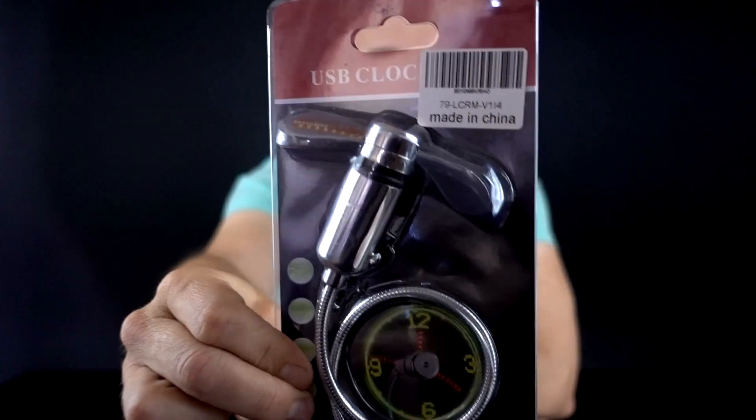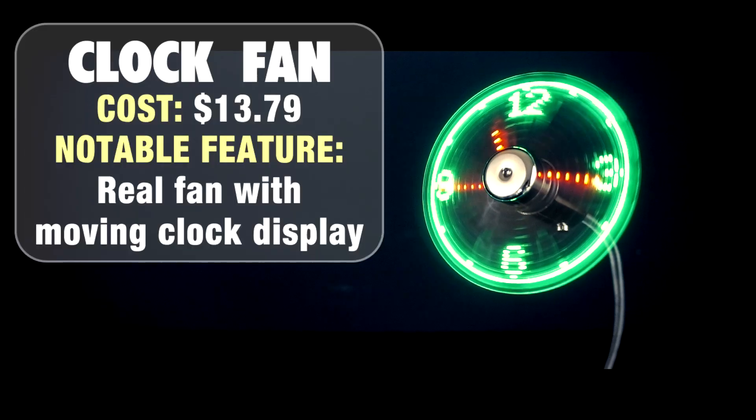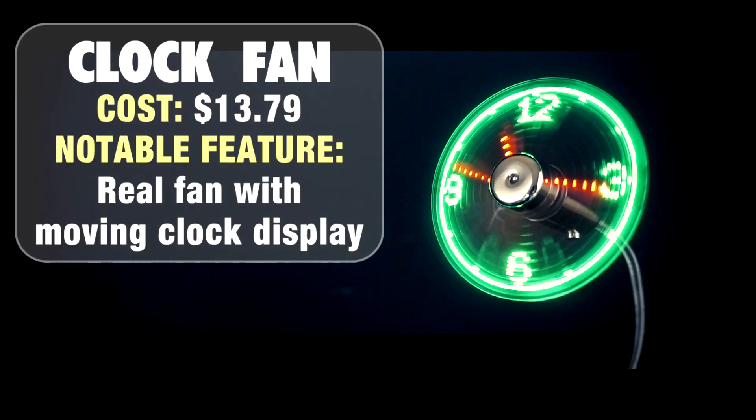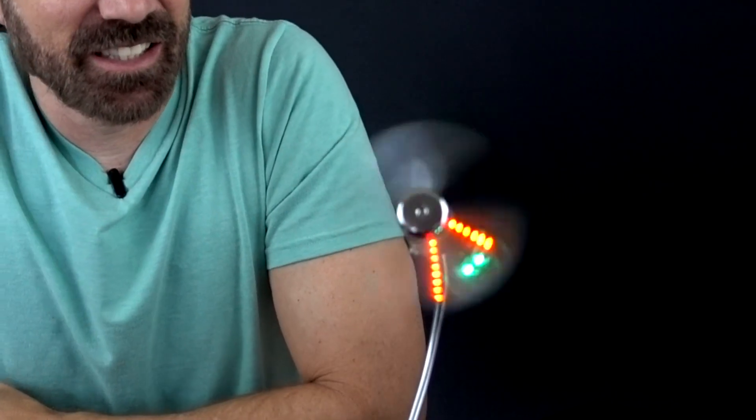Next up we've got a USB clock fan that spins and tells the time. Let's open it up and check it out. I've got my computer here, I'm going to plug it in, and according to these instructions the time should be somewhat easy to set. Let's try it out. It is plugged in. Let's try the on-off switch. Oh, we've got a clock. My camera is not picking up what I'm seeing. What I'm seeing is a static image. Let me mess with my camera settings and try to get it right for you.